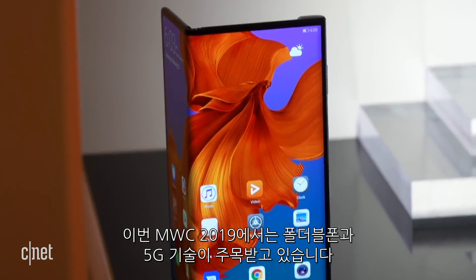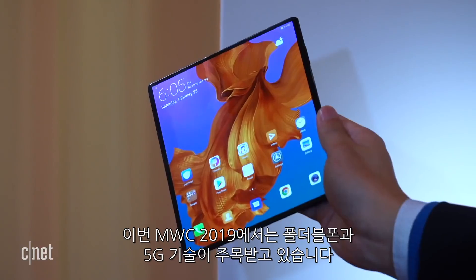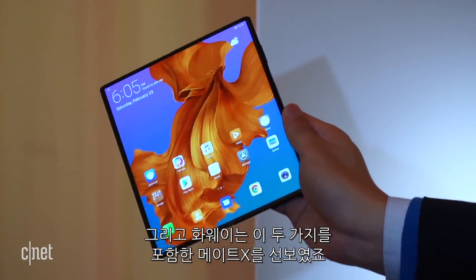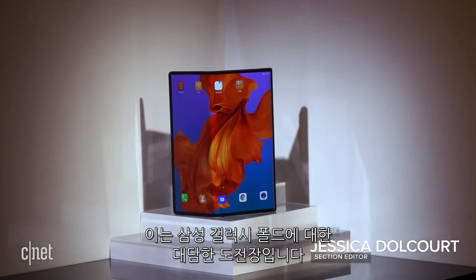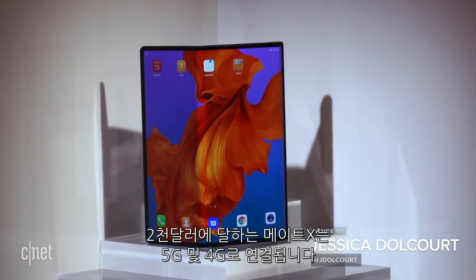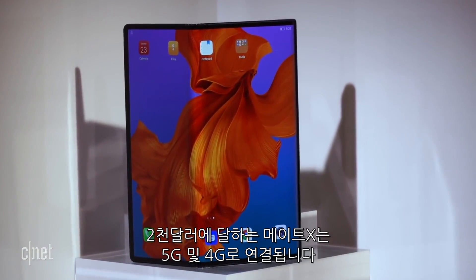We all knew that MWC would be about foldable phones and 5G, and with the Mate X, Huawei brings them both together in one device. This is a bold move for Huawei, which is trying to take on Samsung's Galaxy Fold — a $2,000 phone that comes with either a 5G or a 4G connection.